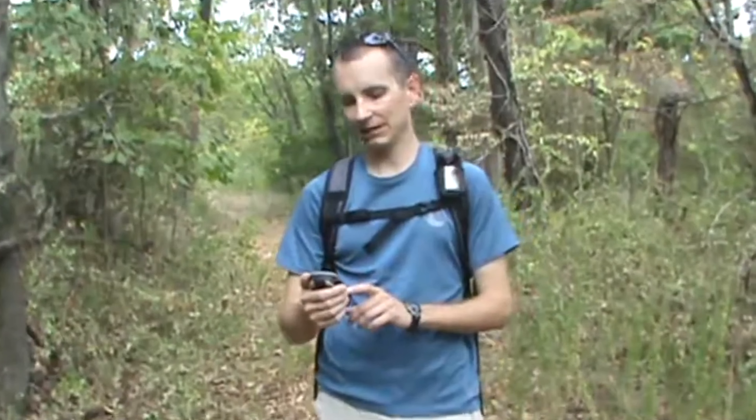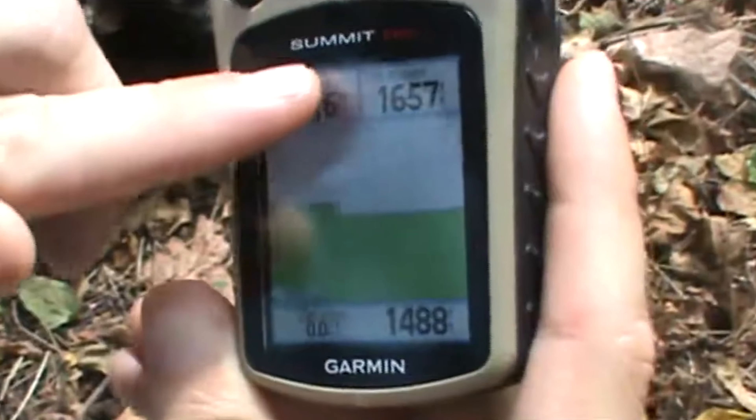Here's a fun fact about altimeters: did you know hikers and climbers also use altimeters? They help determine the elevation of a current location.